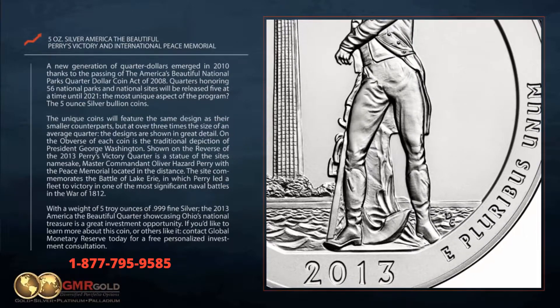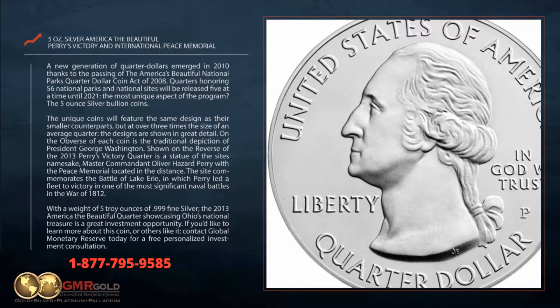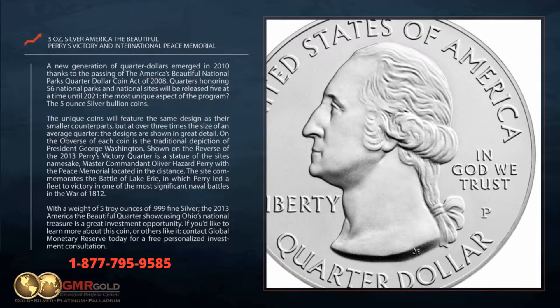With a weight of 5 troy ounces of .999 fine silver, the 2013 America the Beautiful Quarter showcasing Ohio's national treasure is a great investment opportunity.